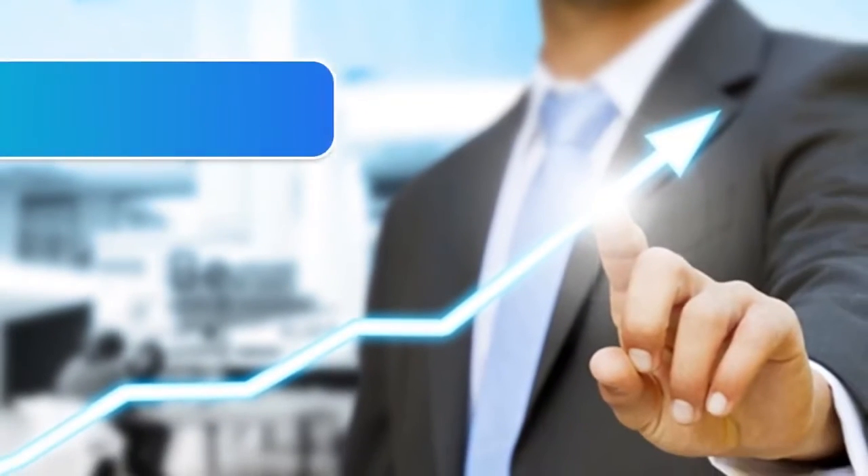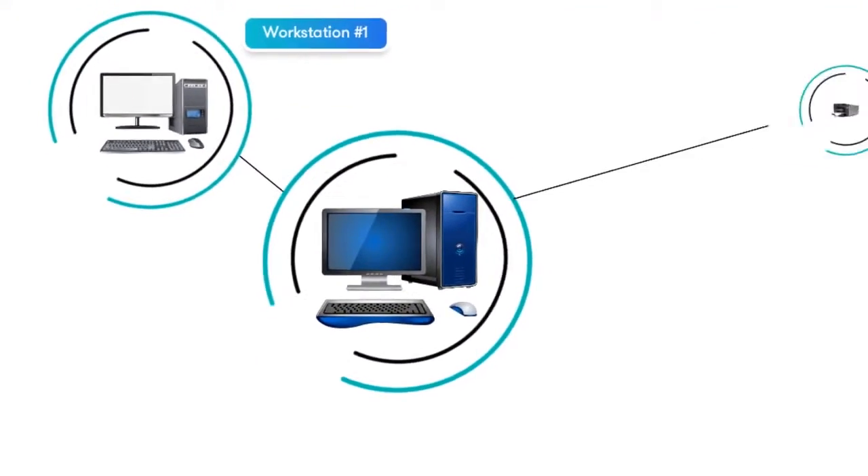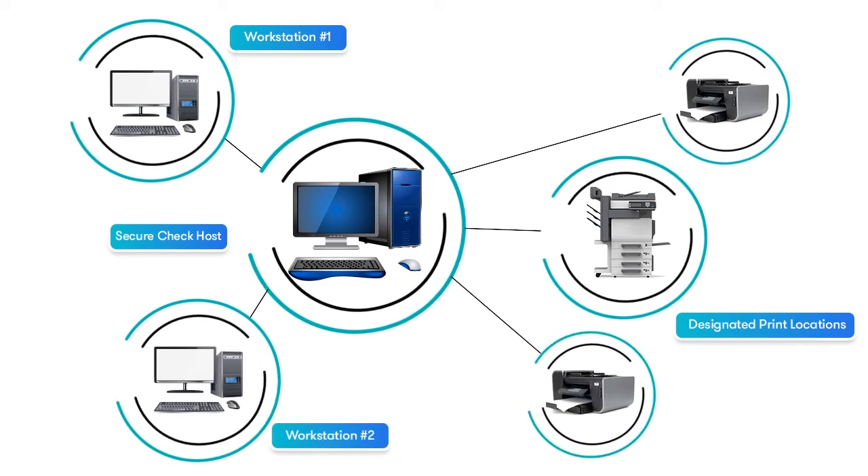AP Technology brings you SecureCheck — everything you need to modernize your business' check payment processes. Manage, process, and print your check payments securely and remotely, right within your network.